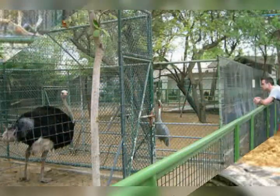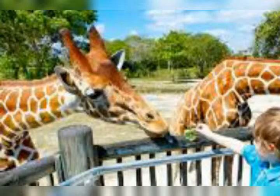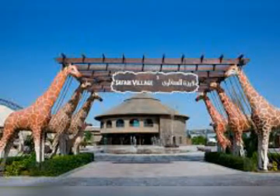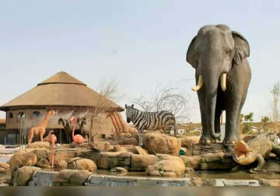You'll find several exhibits distributed across different villages, which you can travel between via solar-powered vehicles. These villages include the Arabian, Asian, African, and Safari Village. In addition to these main attractions is the Children's Zoo, Entrance Plaza, Al Wadi and service areas.